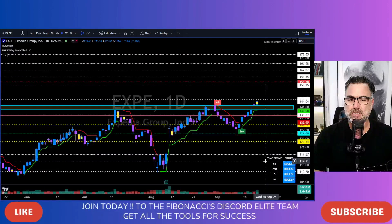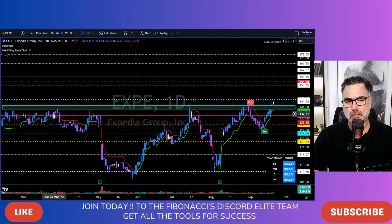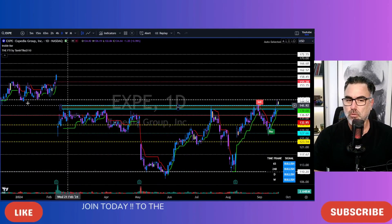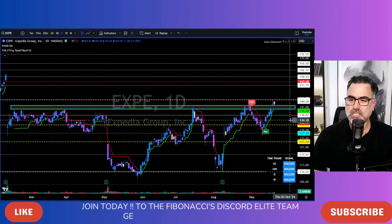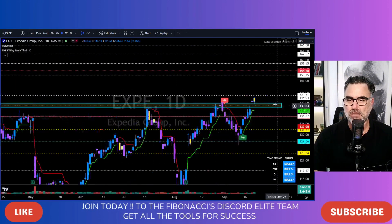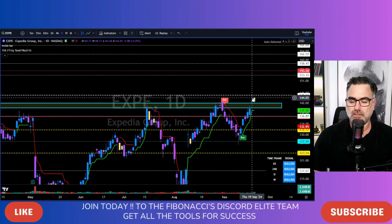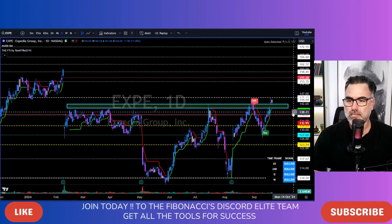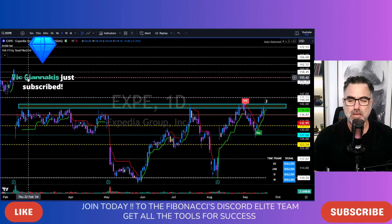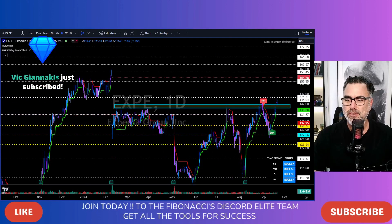EXPE, Expedia Group. You remember this area? Major area of resistance. We drew it a few weeks back and we have been waiting for this breakout. Last Thursday we got a breakout. Friday held above it. Now let's see continuation above 145 and we are heading north to close the gap at the 155.